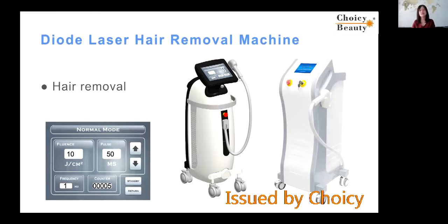Diode laser. This is a laser, and it is also for hair removal. This is also a very old technology, but this technology was very expensive before, so not too many people were really using it.